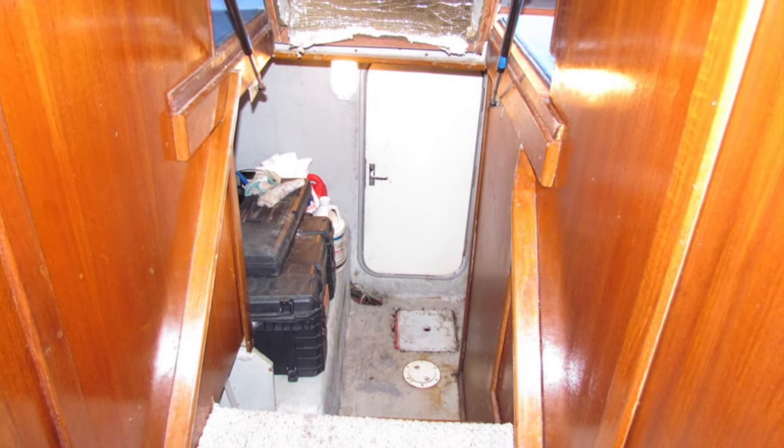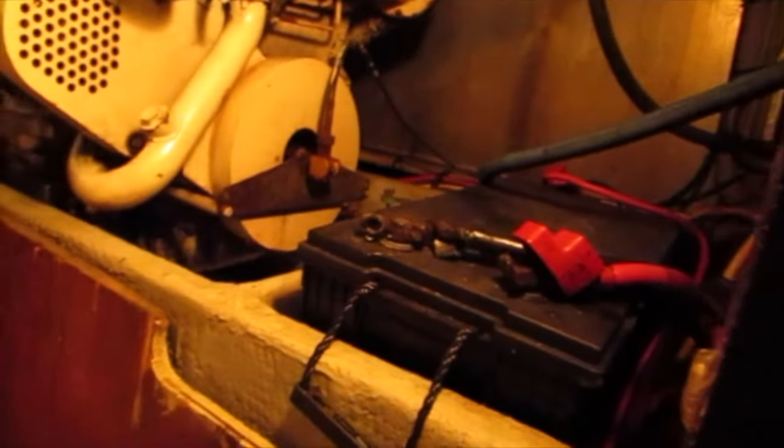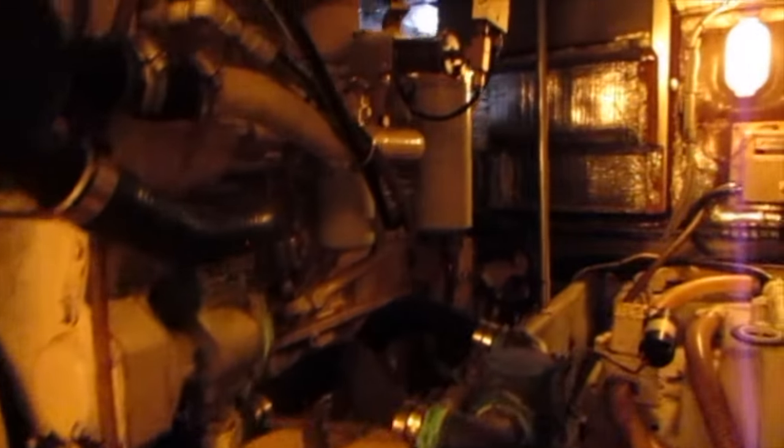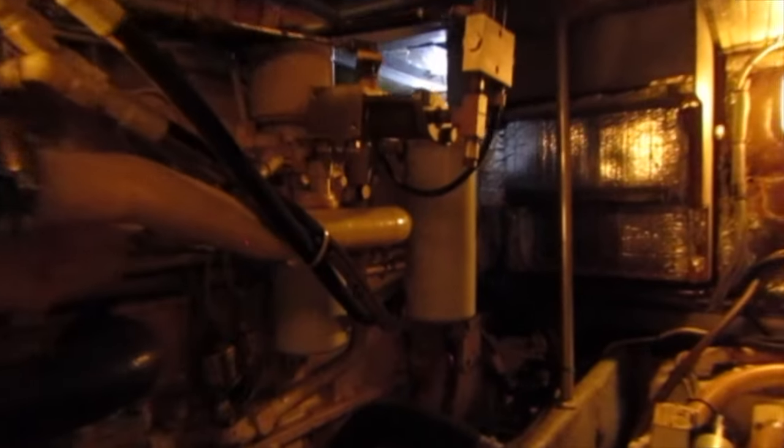Next we're going to head into the engine room. The access is under the stairs — you lift the stairs up and you can access the engine compartment that way. These CAT diesels are very reliable and they have approximately 3,700 hours. It also has a Kohler generator that was rebuilt recently.